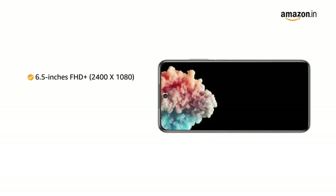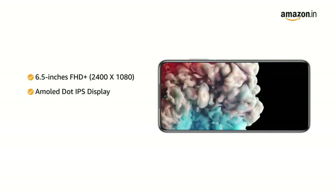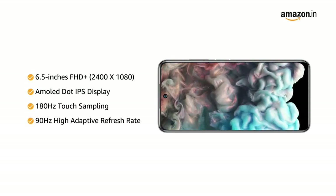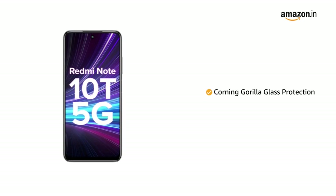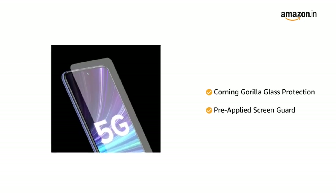This phone features a 6.5-inch FHD+ AMOLED display with 180Hz touch sampling and 90Hz high adaptive refresh rate that optimizes power usage as per the user's activity. The screen is guarded by Corning Gorilla Glass protection and a pre-applied screen guard for added protection.